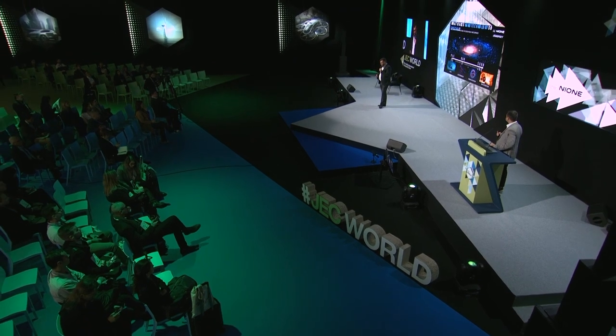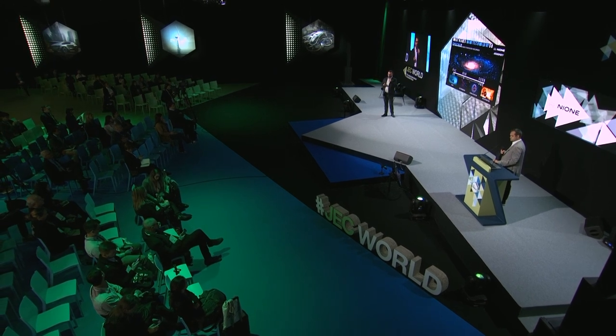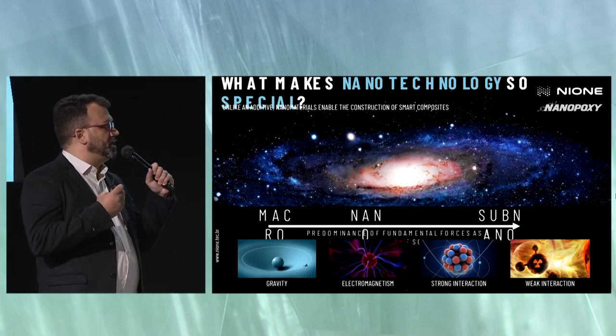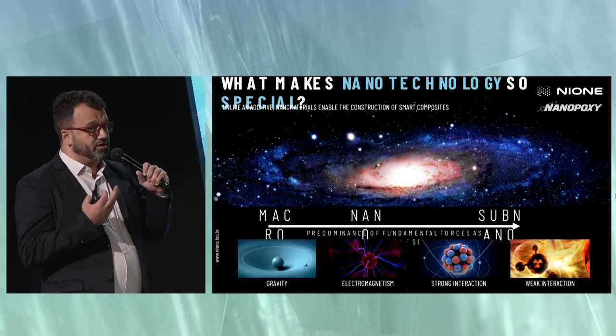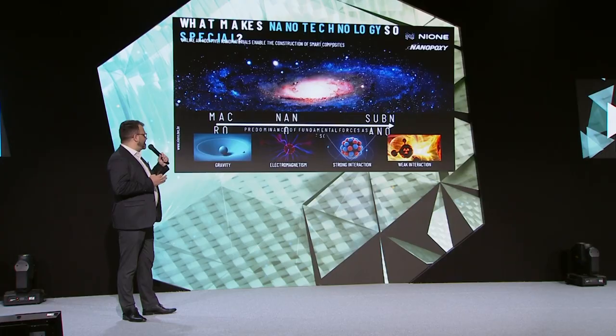What makes nanotechnology so special in terms of additives? We have very good additive technology, especially for polymers. But in the case of nanotechnology, we cannot call it a simple additive. What makes everything what it is, is matter. And when we speak about matter, the scale matters a lot — the scale of matter matters a lot.